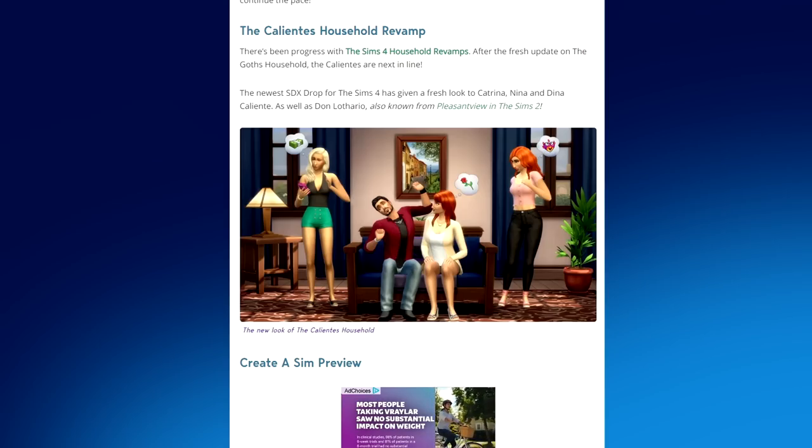Last but certainly not least, the Calientes get a household revamp. After the recent update on the Goths household, the Calientes are next in line. The newest SDX drop for the Sims 4 has given a fresh look to Katrina, Nina, and Dina Caliente, as well as Don Lothario — also known from Pleasantview in The Sims 2.